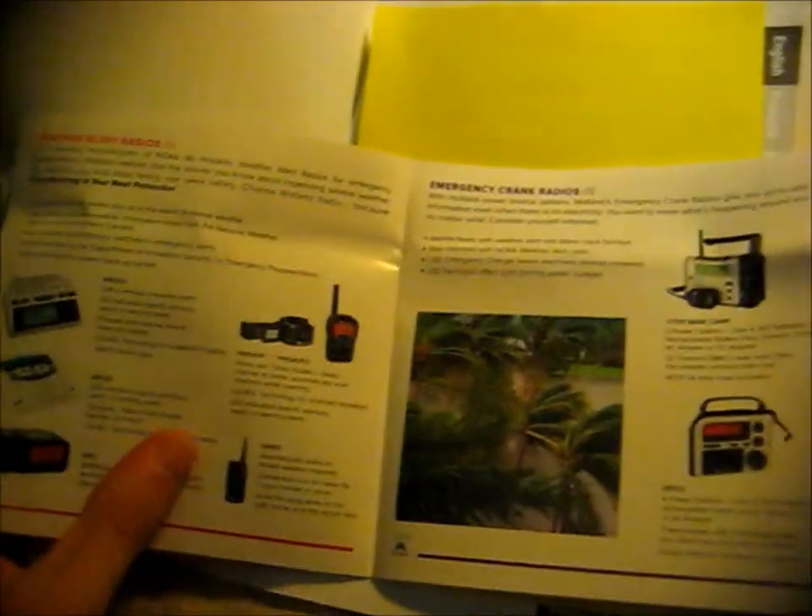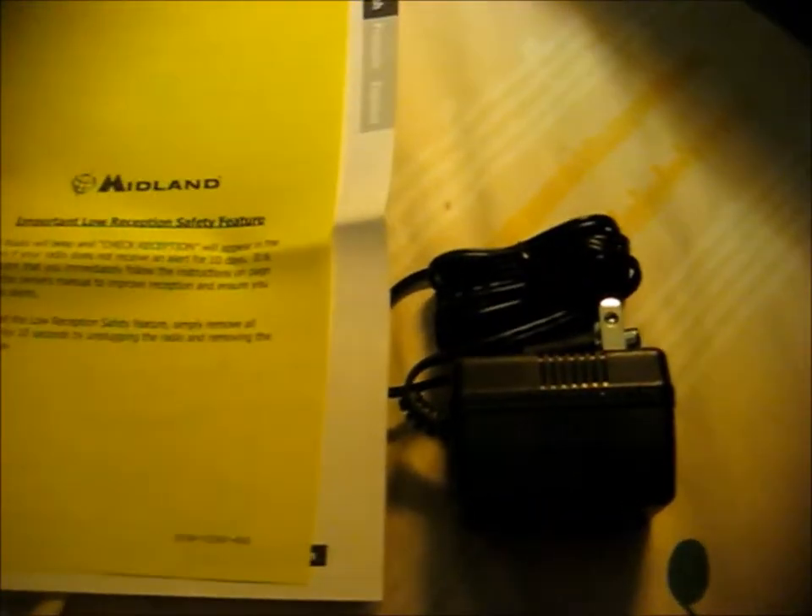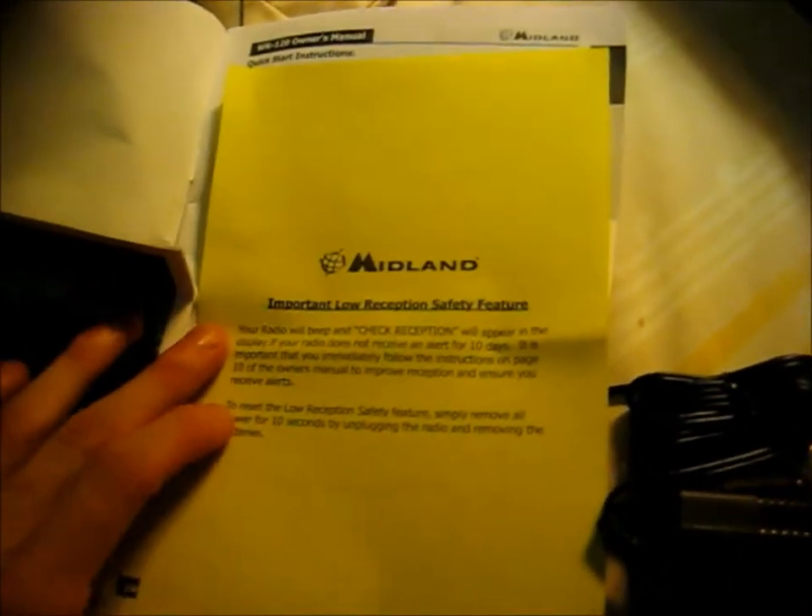There are some other Midland products shown, and a section about a low reception safety feature.